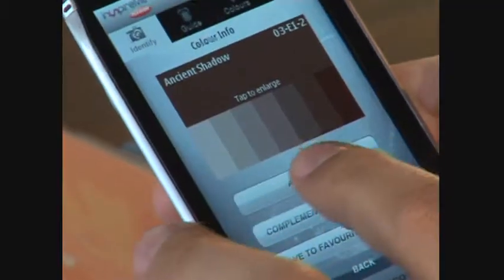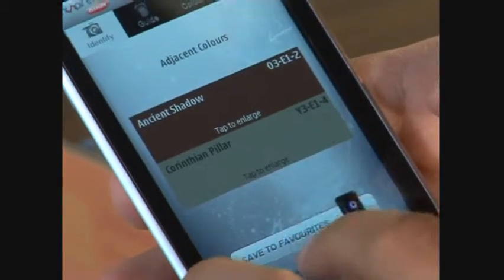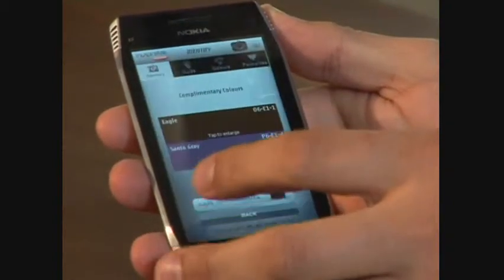Now I can tap on it and I can see the entire palette. I can go to adjacent colors, which shows the colors next to each other — that's quite a nice match. And I could go into complementary colors as well, which shows colors that go nicely together. Then I could save them to my favorites if I would like to purchase them at a later stage.